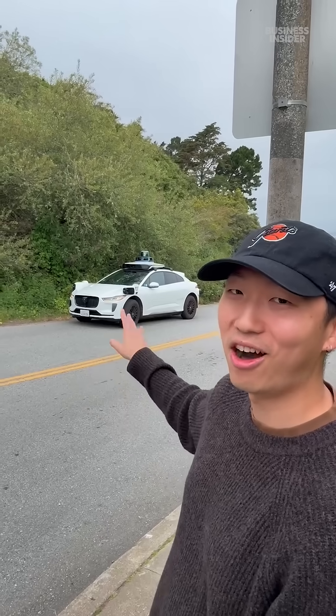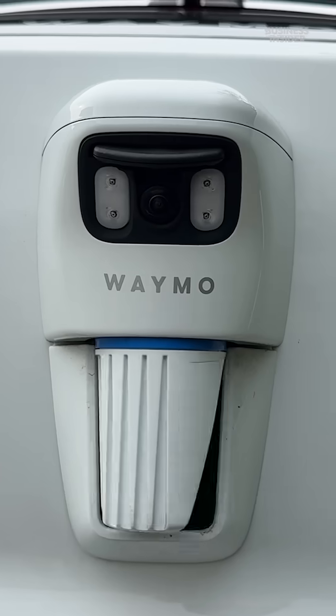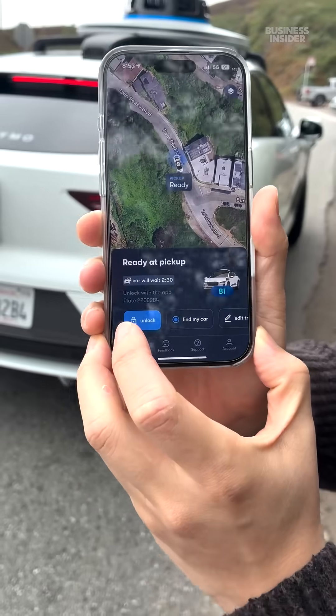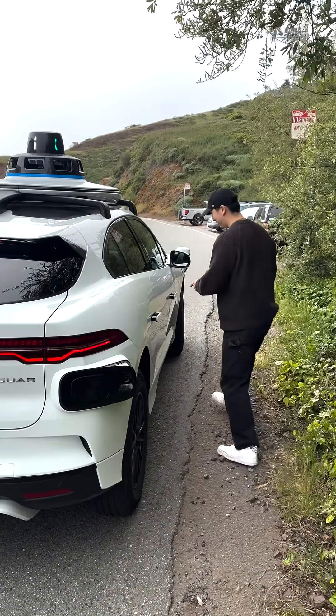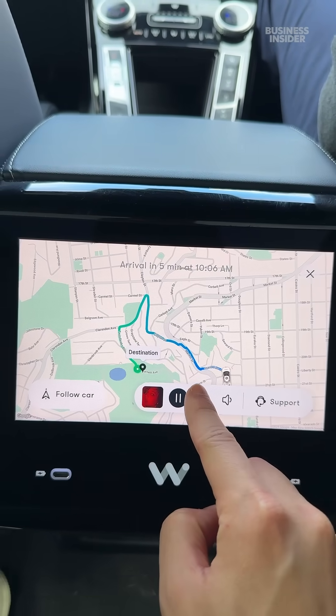One thing to know is it's not always going to pull up to you exactly — sometimes you'll have a one or two minute walk. Here it is. That's the LiDAR over my shoulder there. Getting in is pretty simple; all you have to do is get close to the car and unlock, and you'll see those door handles pop out. One thing we can immediately notice is how tailored they try to make the experience once you get in the car.